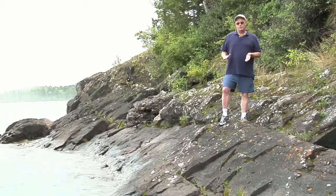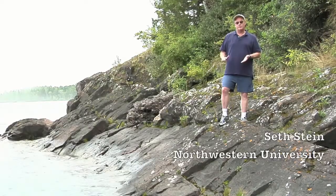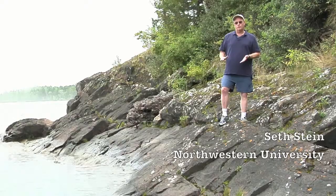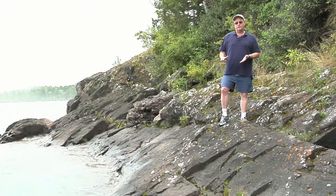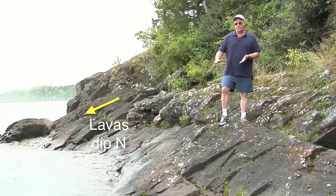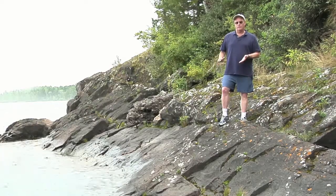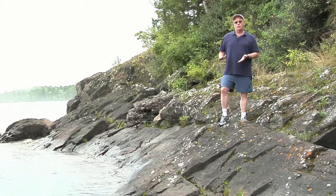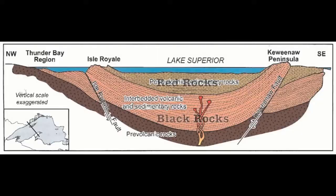To understand how the rift evolved, geologists have been looking at how all the different pieces are put together. The most important clue we have is that here on the south shore of Lake Superior, all the lava layers are dipping to the north under the lake. On the north side of the lake, for example at Isle Royale National Park, all the layers are dipping the other way — south under the lake. This tells us that there's a huge depression, and that Lake Superior runs right down the middle of it.